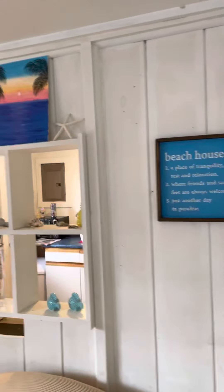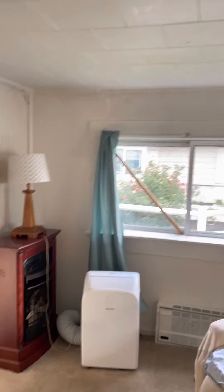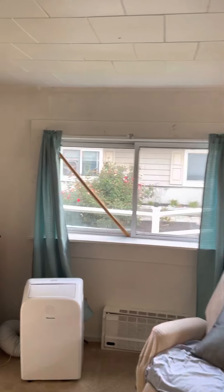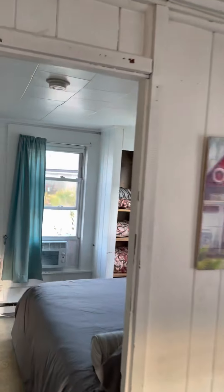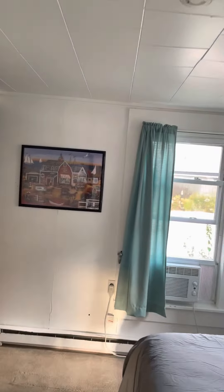You're going to get yourself a little living room. Beach feel throughout the place. I paid $125 a night, and after all the cleaning fees and everything, it was about $200 for the night. That's in the off-season, I believe, because it is October, so it might be a little more during the summer — that's something to check on.